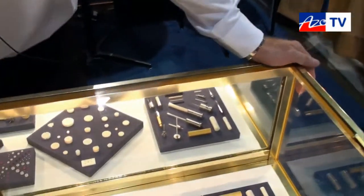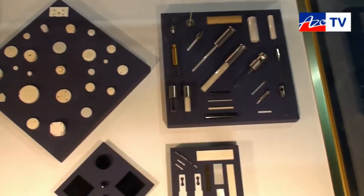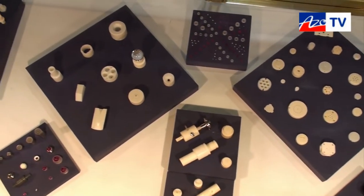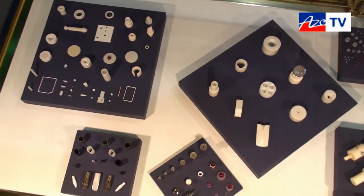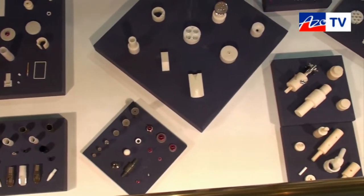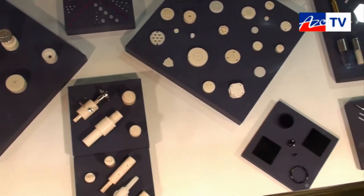So what have we got here in the display cabinet, Chris? Well, you have a set of ceramic products — Ruby and Sapphire — all made for scientific instruments, in particular for fluid handling devices or for medical applications, such as insulators, blades, tubes, and any custom-made application where customers need high-precision ceramics.